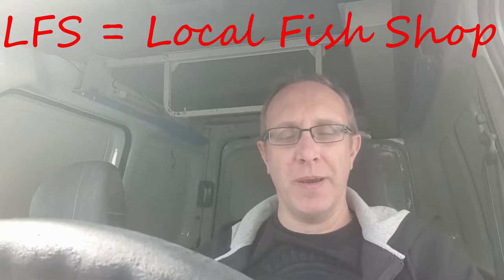Hey guys, we're back with another video. We're going to head out now to my favorite LFS, which is Angel Aquatics in Birmingham. We're going to pick up some SPS corals — maybe two or three. We'll see what they've got, bring them back, get them acclimated, get them in the tank, and go from there.